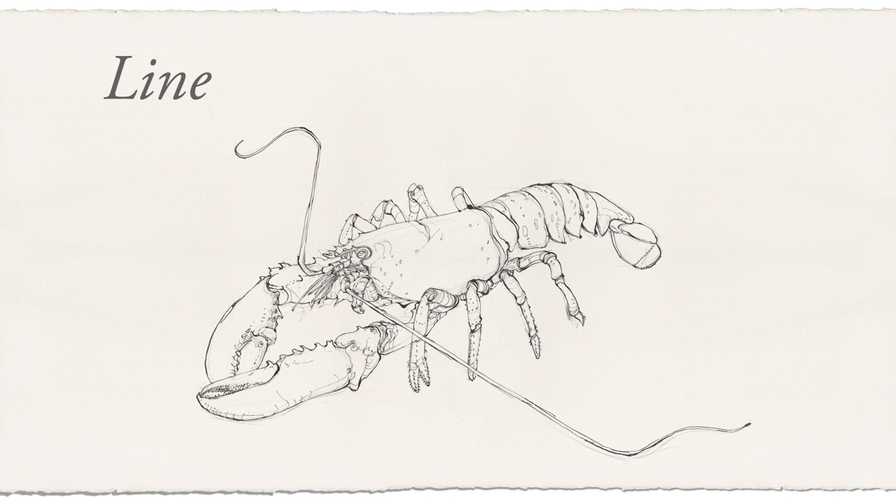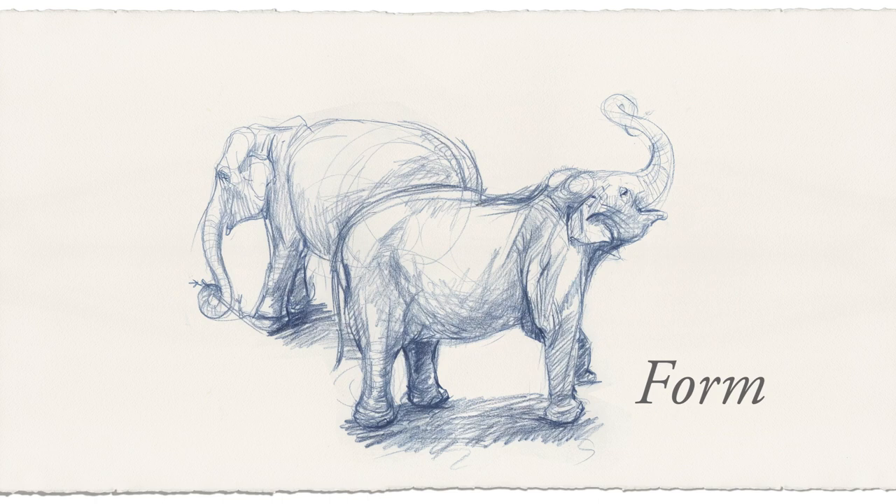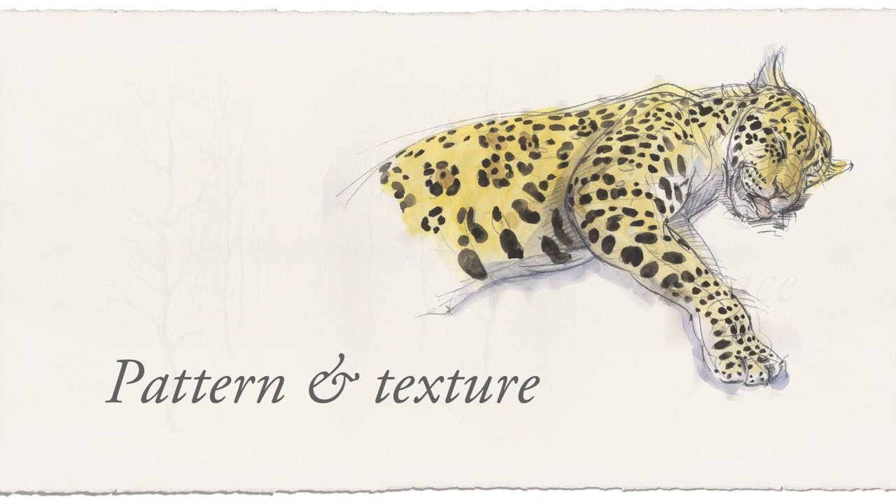This book has been structured into the seven fundamental concepts of art – line, tone, shape, form, colour, space and pattern and texture.